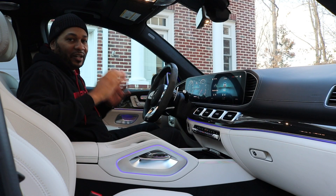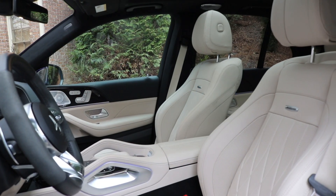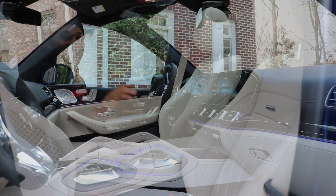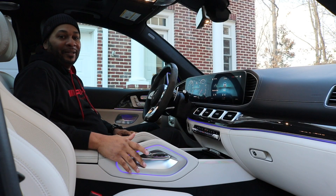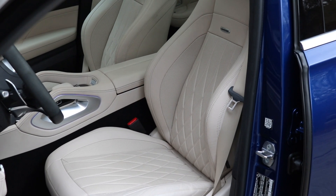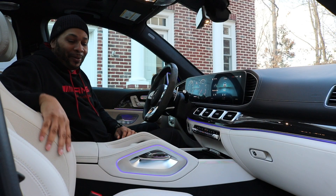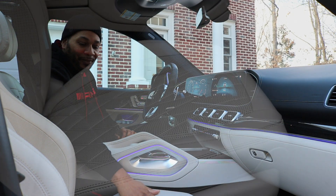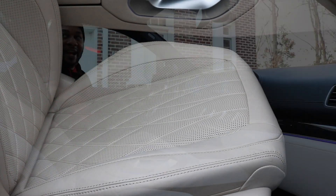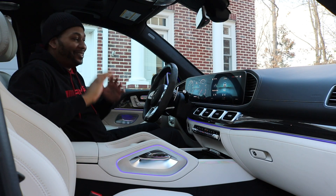The seats in the GLE are some of the most comfortable I've seen. They feature multiple massage functions, three levels of heating, three levels of cooling, and get the Mercedes-Benz active multi-contour seat treatment, keeping you planted in the center of the seat. You can see the aggressive sidewall bolstering, but they're just beautiful — with diamond stitching, perforations, the AMG badge, and even the headrest looks nice. This is just amazing.